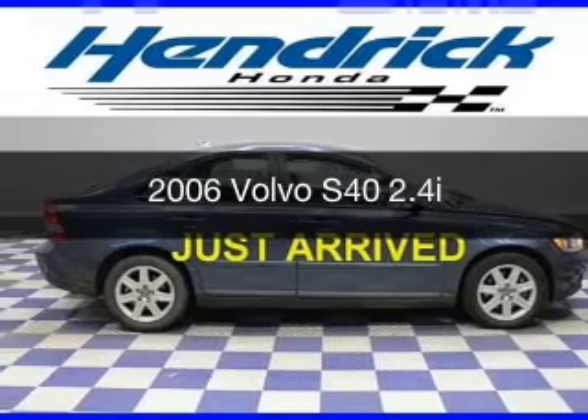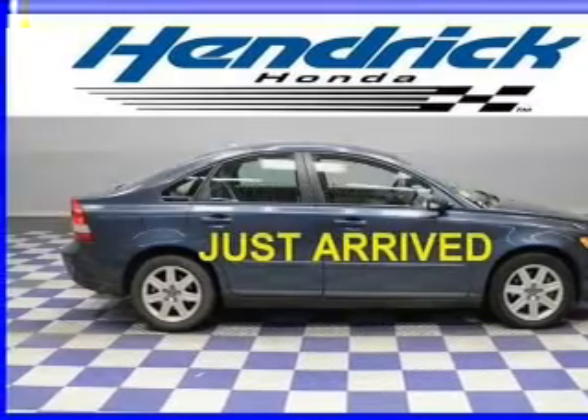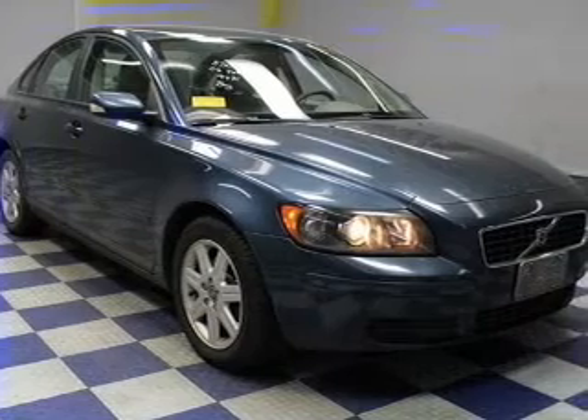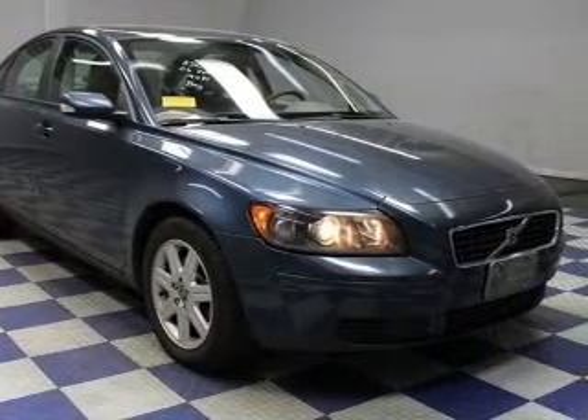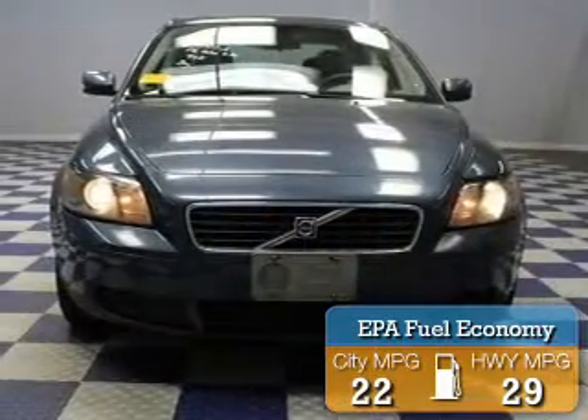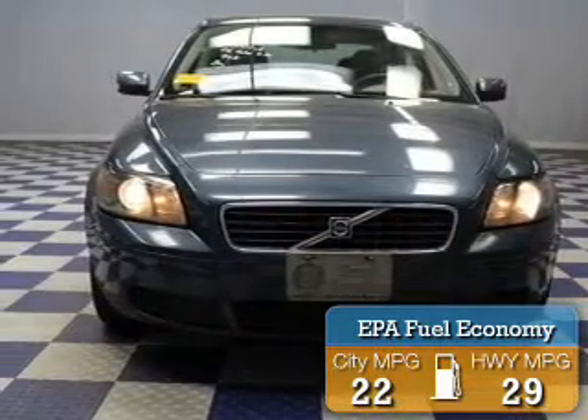This is a used 2006 Volvo S40. It's powered by front-wheel drive, a 2.4-liter 5-cylinder engine, and a 5-speed automatic transmission. Great fuel efficiency saves you money by requiring fewer trips to the gas station.